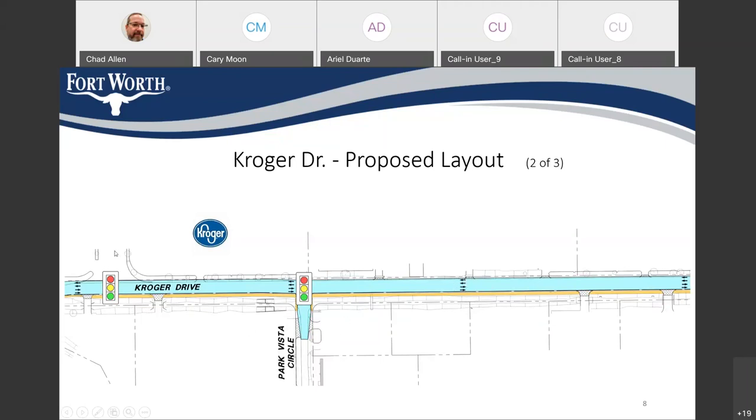We are going to construct traffic signals at Park Vista Circle and also at the big industrial driveway to the Kroger distribution facility. The two lights will be timed so that they work together to assure smooth traffic movement through that area without any great inconvenience.